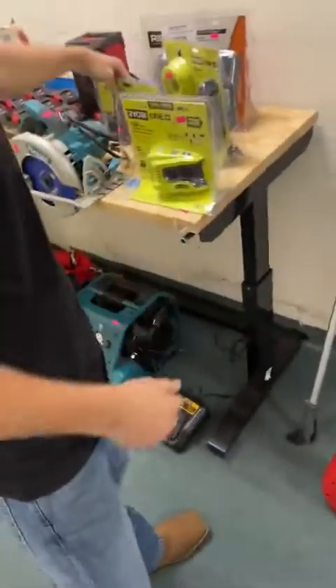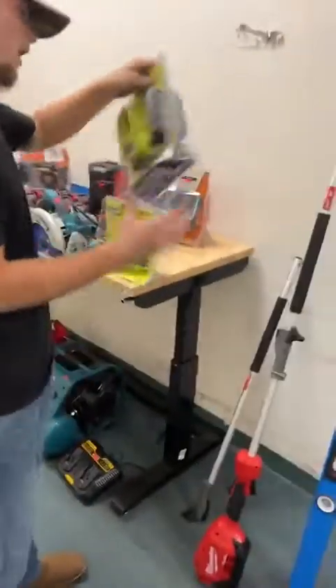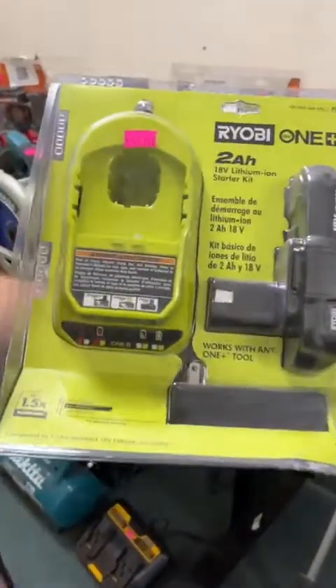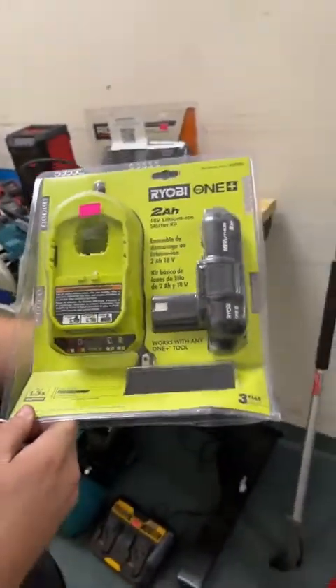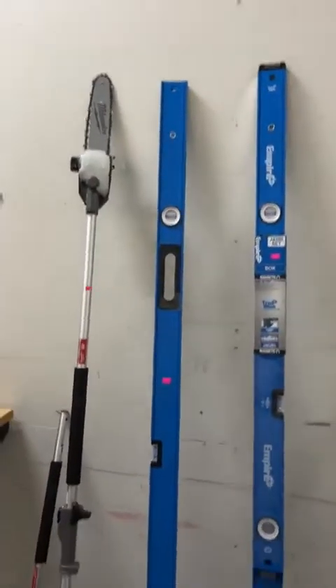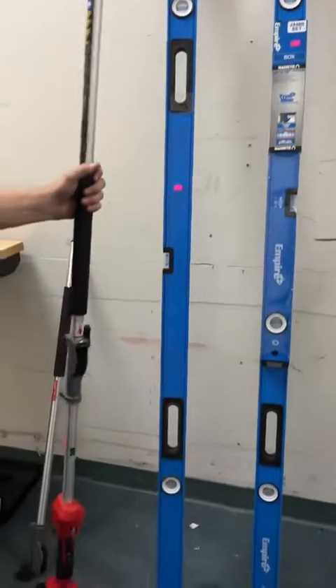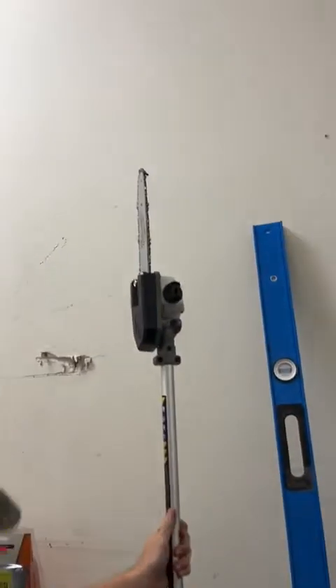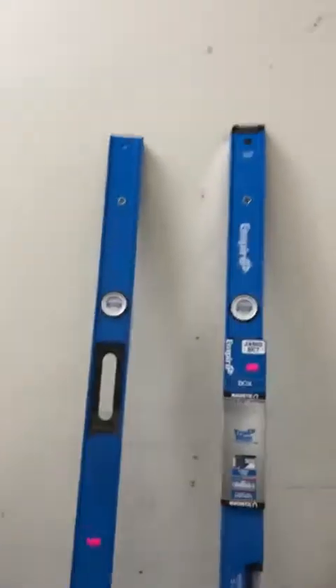Keeping with the Ryobi theme, we have more in-package 4 amp high performance batteries going for $50 — a steal right there. We also have some Ryobi battery and charger kits. You guys have been asking for these Ryobi chargers a ton; we've got these going for $50 with the 2 amp hour battery included.